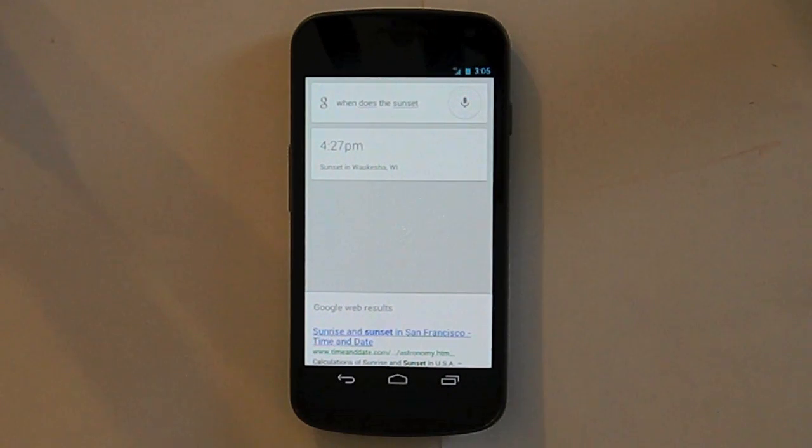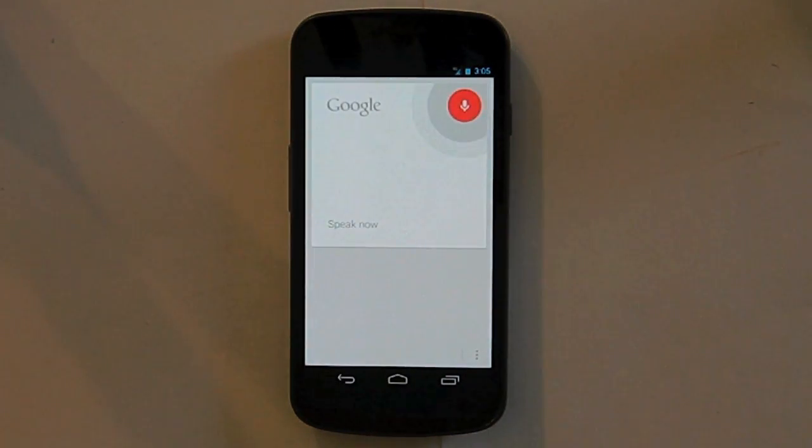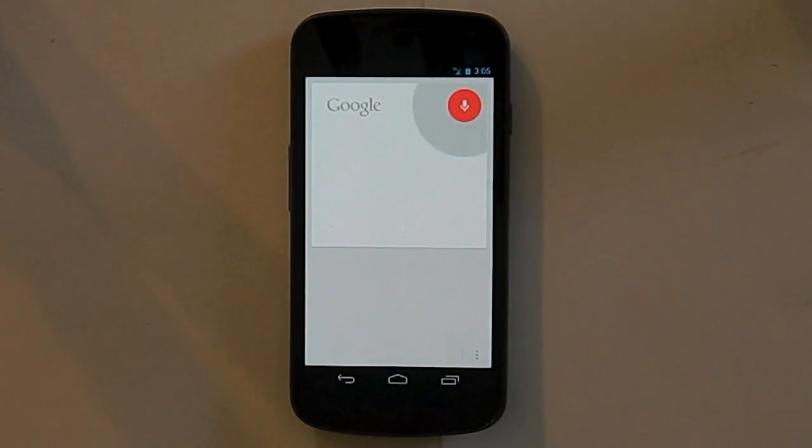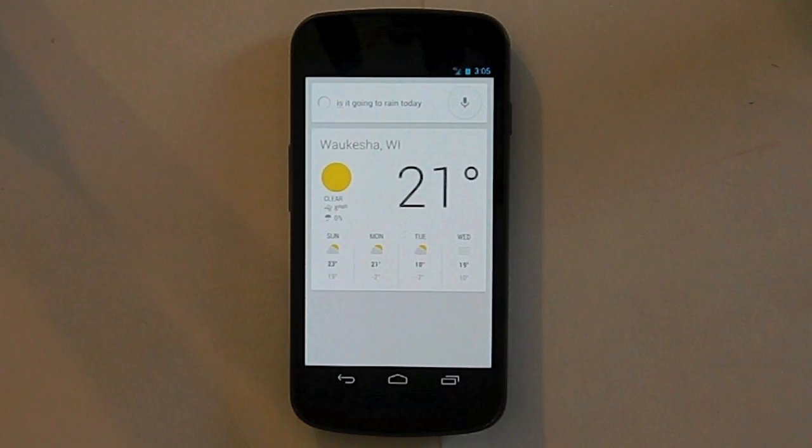Moving on, you can ask it questions about weather. If you say 'weather,' it'll just come up with a weather card giving you the forecast for the next four days including today. You could say 'show me the weather,' or ask 'is it going to rain today?' — and with voice turned on it would tell me no, it doesn't look like it's going to rain because it's sunny. Or you could ask 'do I need an umbrella?' You can also check the weather in other locations, such as 'what is the weather in Sydney?'